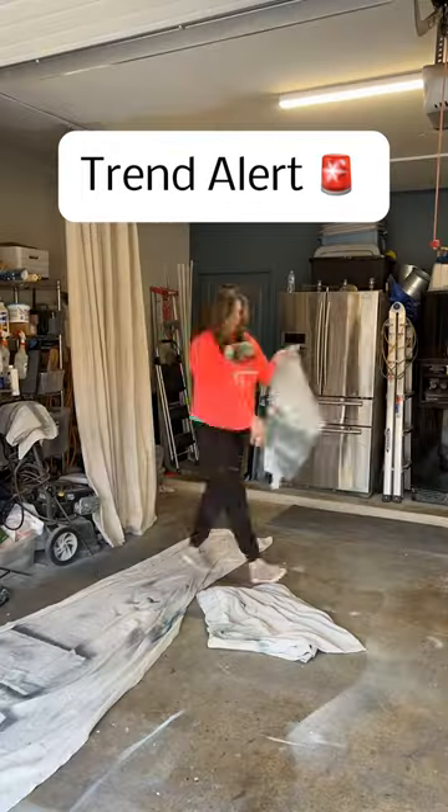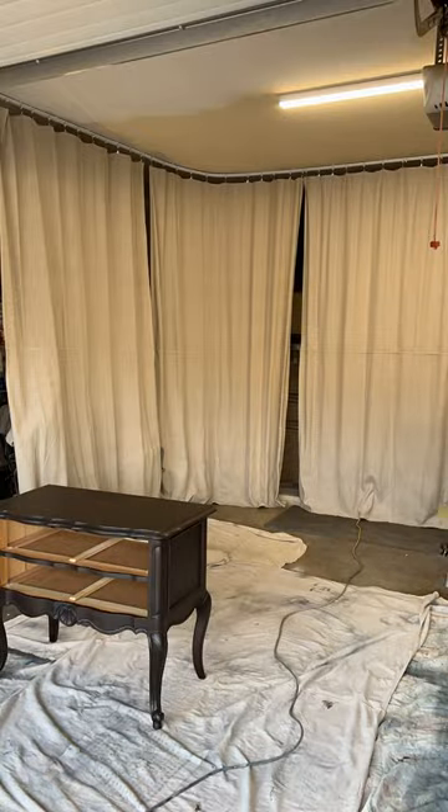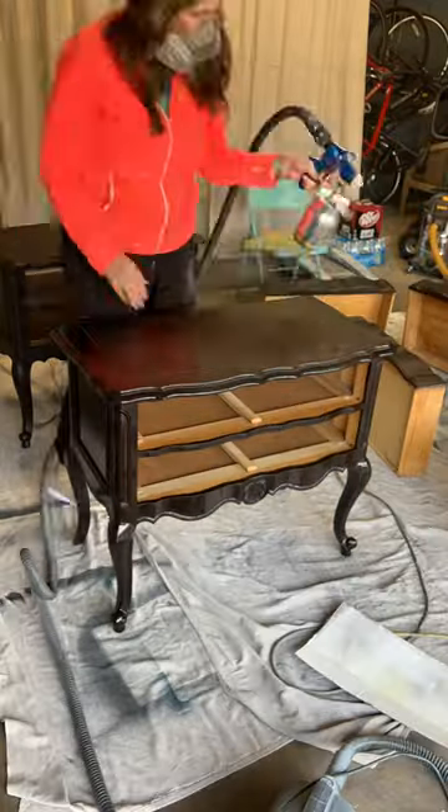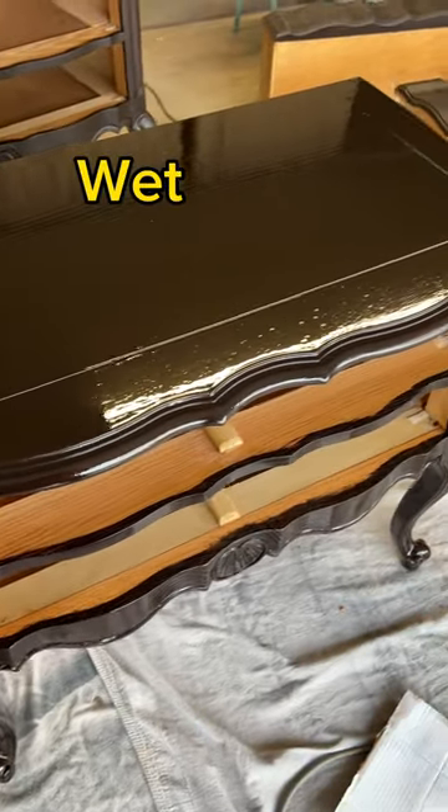Come top coat with me — I'm going to try a new top coat that I found at my local Lowe's. It's Minwax oil-based fast drying polyurethane in a warm ultra flat sheen. Here it is wet, and here it is when it dries.